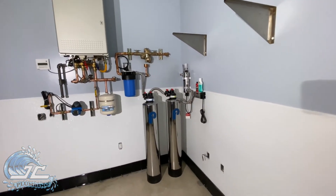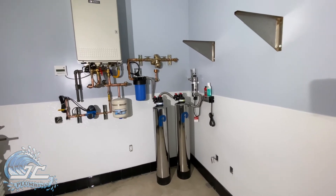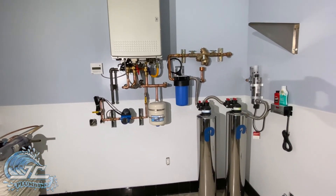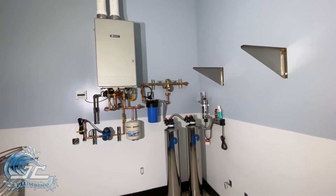They also went with a full water filtration and water softener system by Pelican. We've got inline sediment filters, backflow protection, and hot water recirculating pumps, so they've got hot water at every faucet instantly. This is what it looks like — the latest and the greatest.